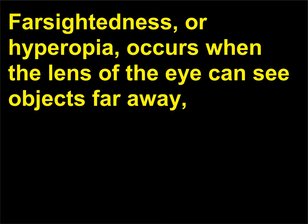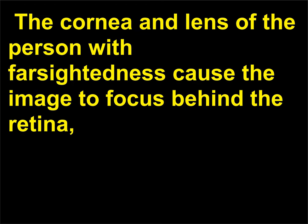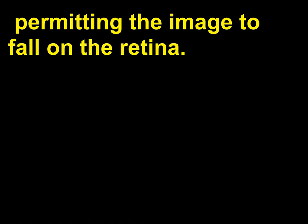Farsightedness, or hyperopia, occurs when the lens of the eye can see objects far away but cannot focus on objects at closer range. The cornea and lens of the person with farsightedness cause the image to focus behind the retina, resulting in images from objects close to the eye being blurred. In order to correct for farsightedness, a convex lens is used to converge the light rays closer together, permitting the image to fall on the retina.